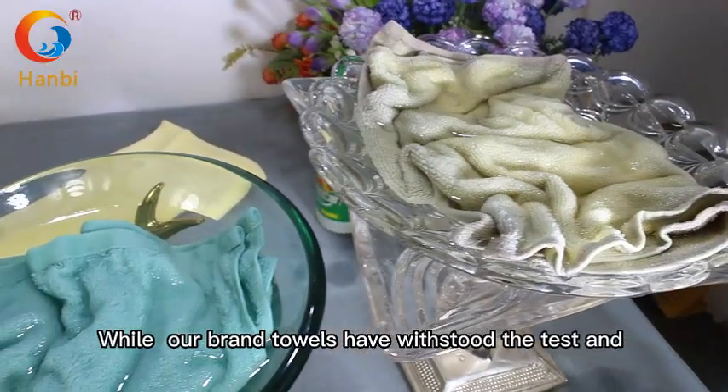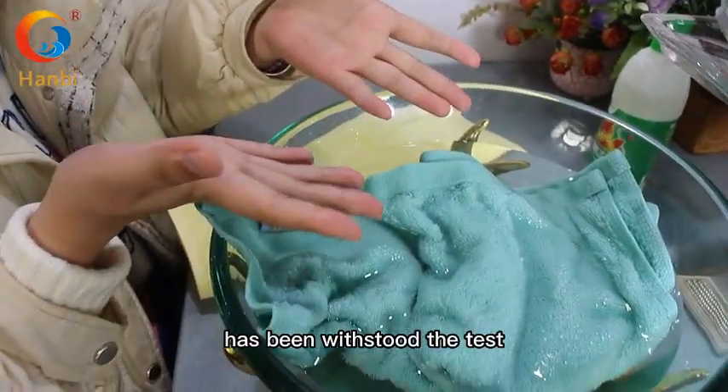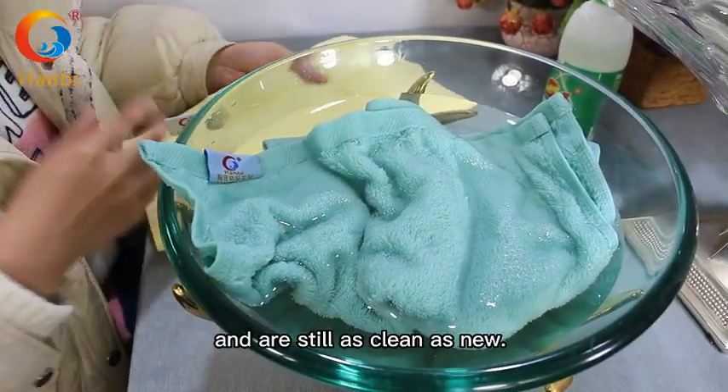While our brand towel has withstood the test and is still as clean as new.